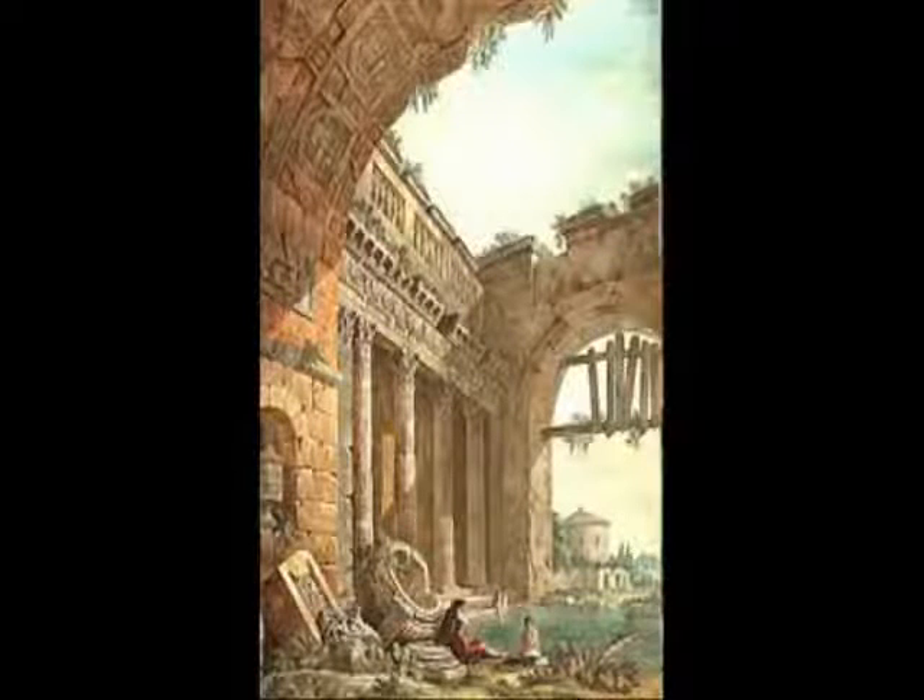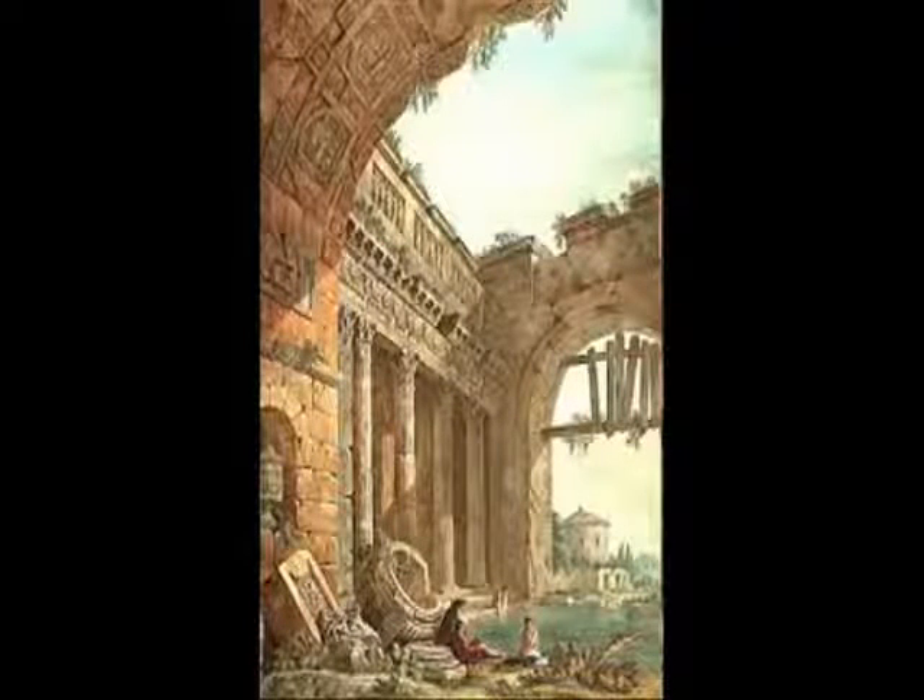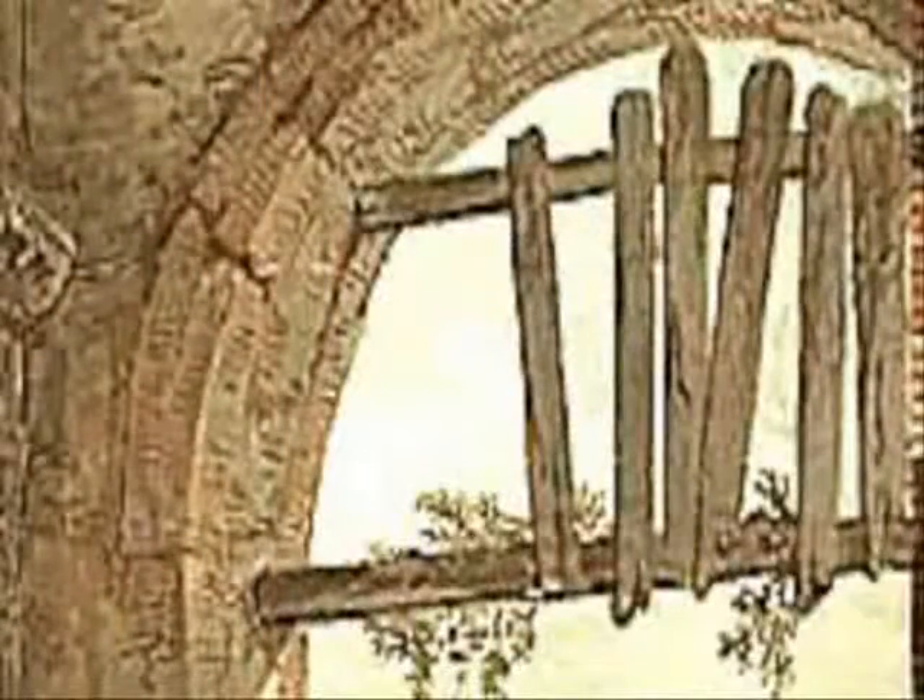Some medieval paintings confirm the same — that some sort of wooden structures were kept in place or were kept as scaffolding and were inserted in those holes.